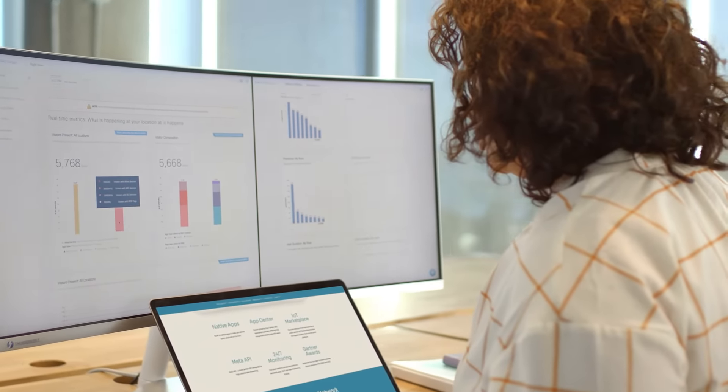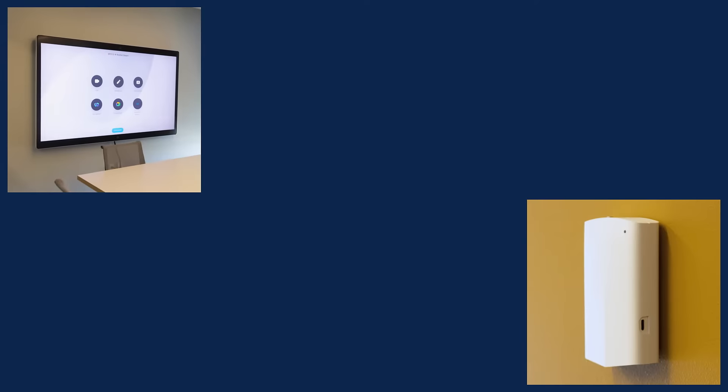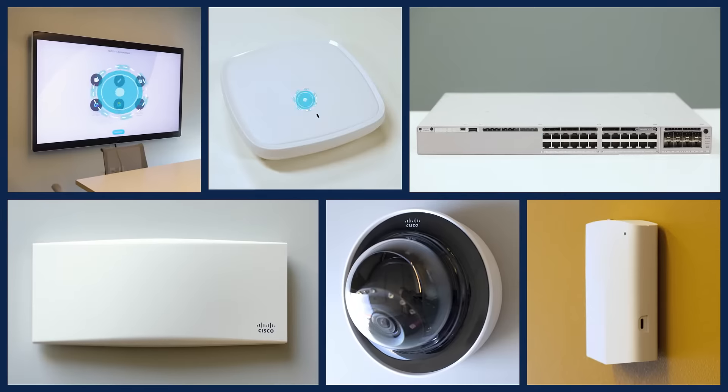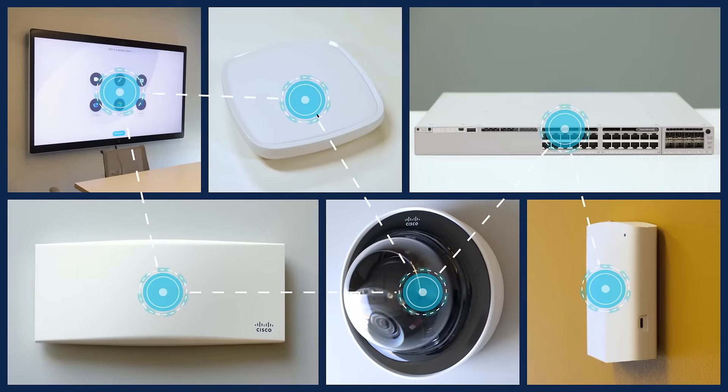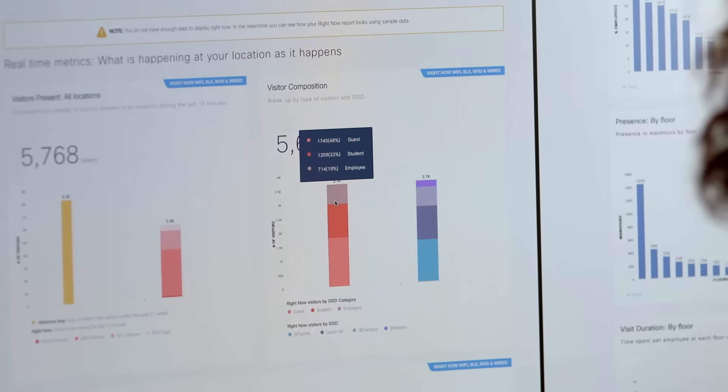Facilities managers can check air quality, see room occupancy, and easily stay on top of all the facilities without being a nosy hall monitor. Because Cisco Smart Workspaces combines data from WebEx devices, IoT sensors, and Meraki cameras all through existing Cisco access points and switches that put you in control. Whoa, looks like third floor is partying like it's 1999. Better alert the cleaning crew. Nice job.